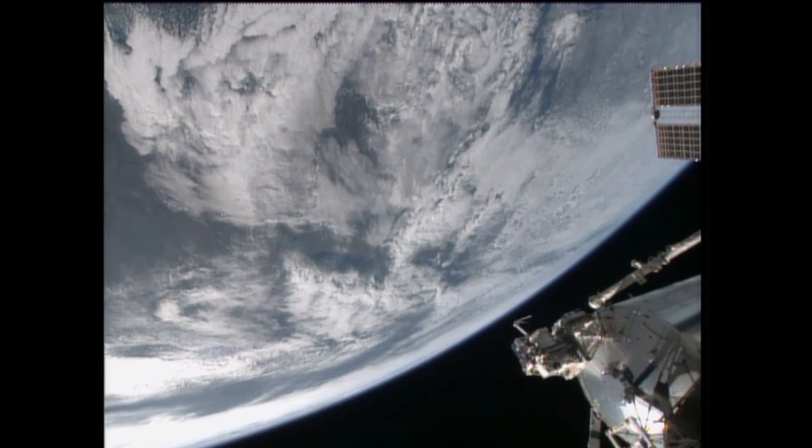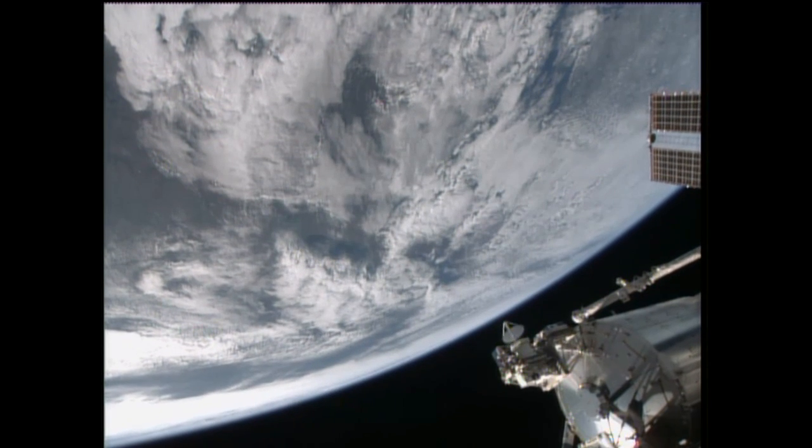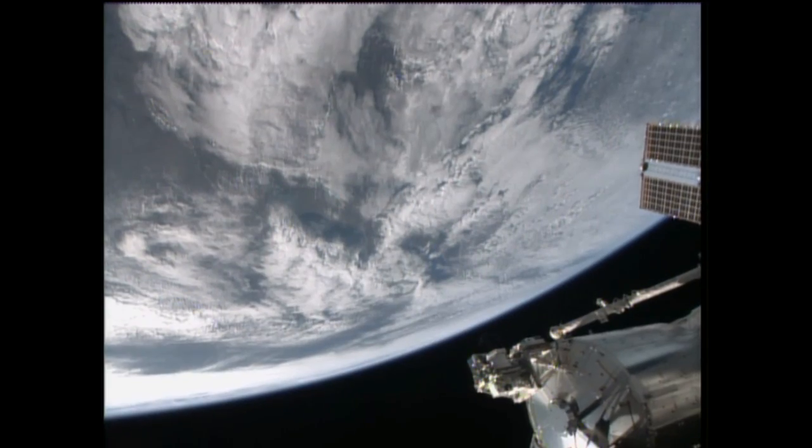As a laboratory in space, ISS provides a place to investigate how things work when there's no gravity, a necessary step on the road to humankind's future exploration of space beyond low Earth orbit.